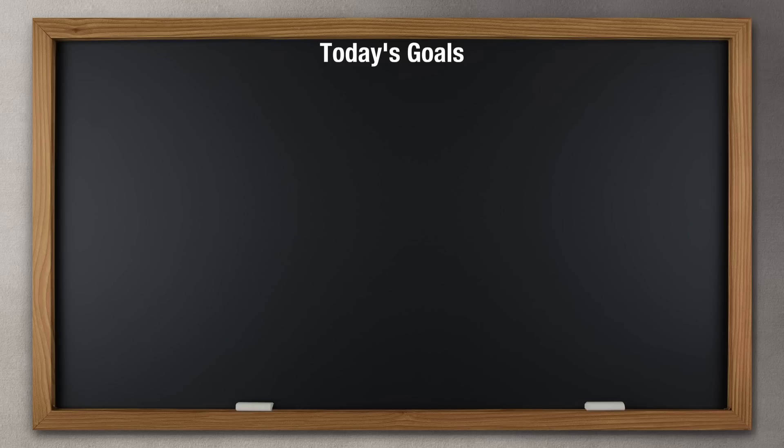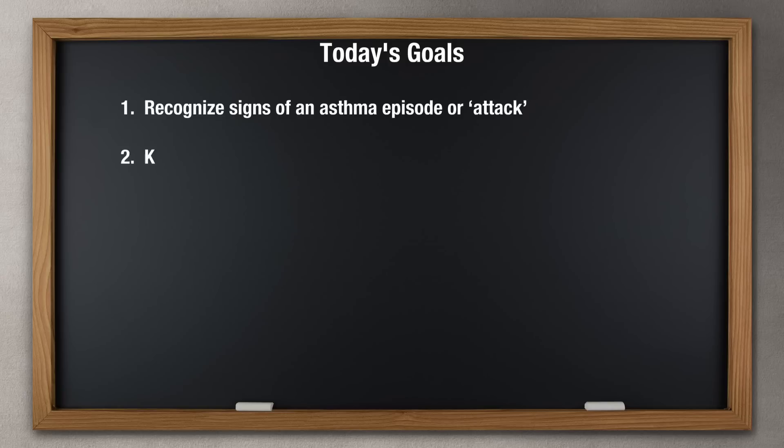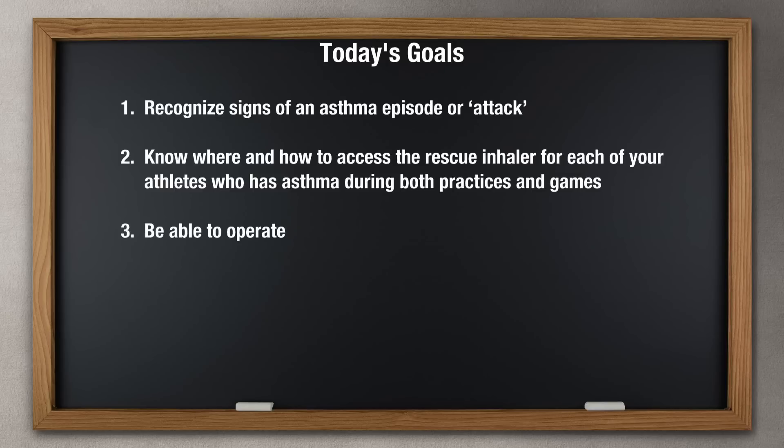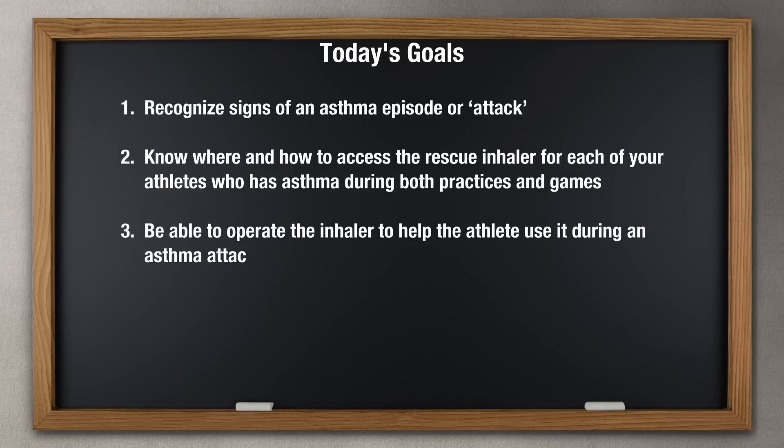At the end of this module, you should be able to perform the following actions: 1. Recognize signs of an asthma episode or attack. 2. Know where and how to access the rescue inhaler for each of your athletes who has asthma during both practices and games. 3. Be able to operate the inhaler to help the athlete use it during an asthma attack.